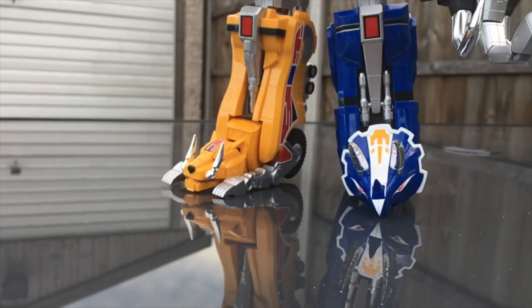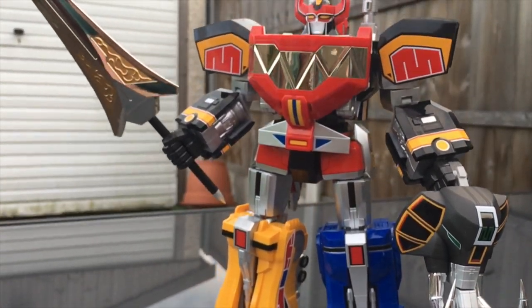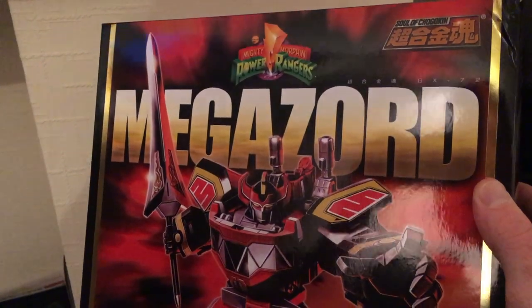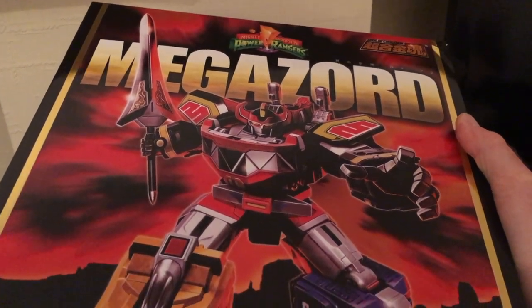Every so often a toy comes along that is a real game changer. For Power Rangers fans, Christmas has come early as Bandai and Tamashii Nations have released the 72nd robot in their Soul of Chagokin line. This time, it's the Power Rangers original Dino Megazord.